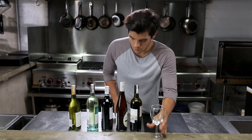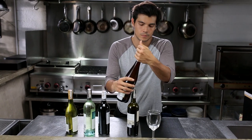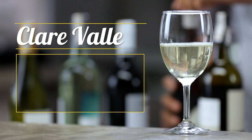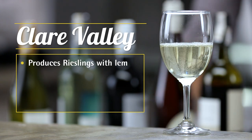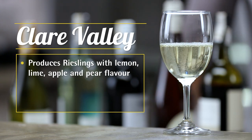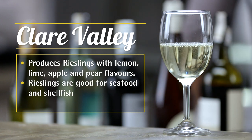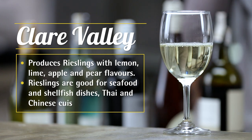Next I've got a beautiful Riesling from the Clare Valley. This region produces a Riesling with really strong lemon, lime, apple, and pear flavors. It's really great with seafood and shellfish dishes, and actually really tasty with Thai and Chinese cuisine as well.